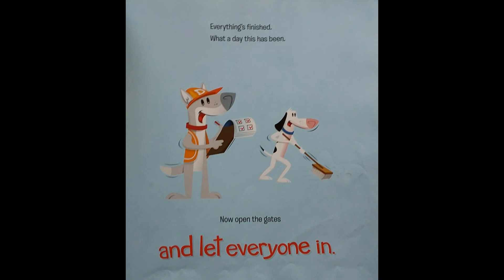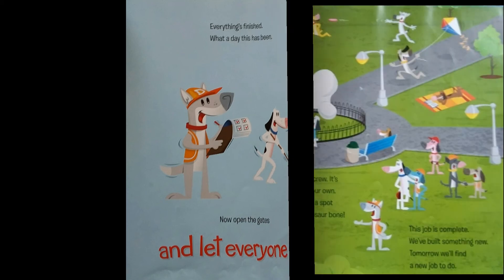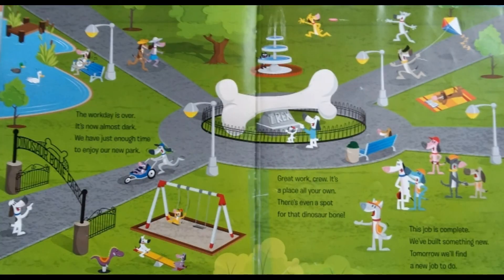Everything's finished. What a day this has been. Now open the gates, and let everyone in. The work day is over. It's now almost dark. We have just enough time to enjoy our new park.